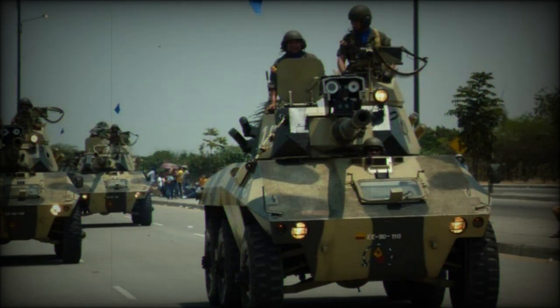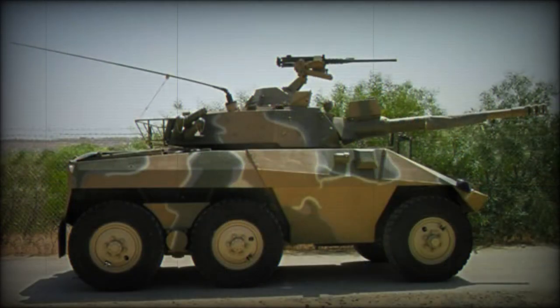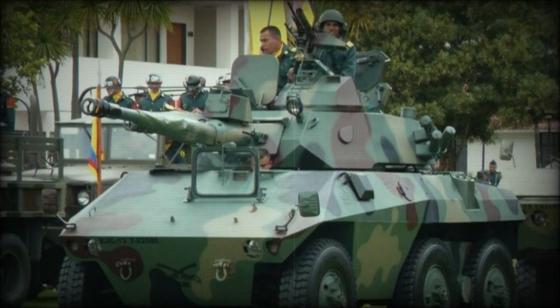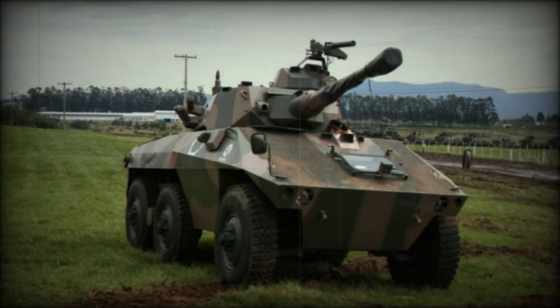In 1999, the Brazilian Army initiated a study to replace the EE-9 Cascavel armored reconnaissance vehicle, as well as the EE-11 Urutu armored personnel carrier. At that time, these armored vehicles had been in service for nearly 25 years and were becoming outdated. In 2007, a contract was signed to develop a new Brazilian armored vehicle known as the Urutu 3. Development was completed in 2011.